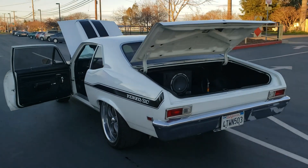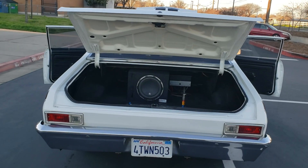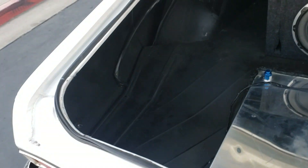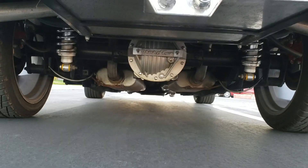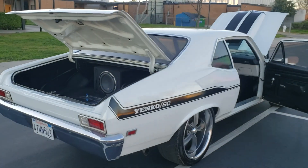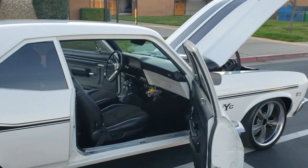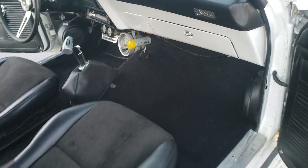As you can see, real clean trunk bay. Couple flaws in the paint, but not many — very clean, a little bit of pearl on the white.